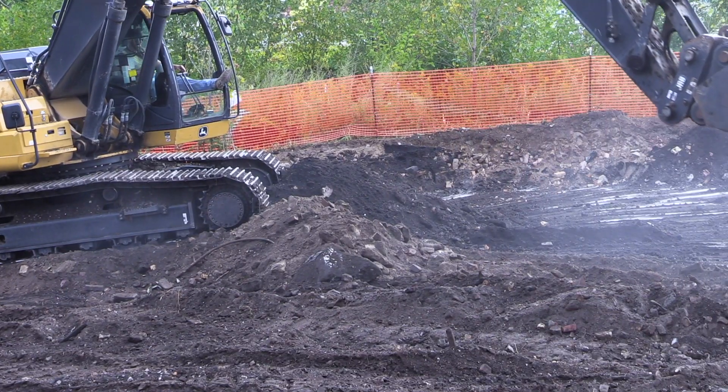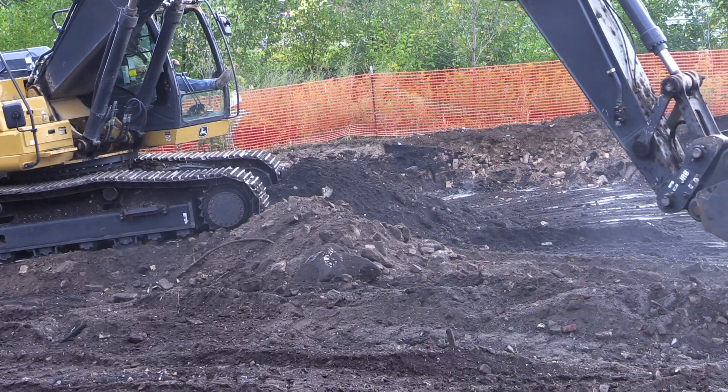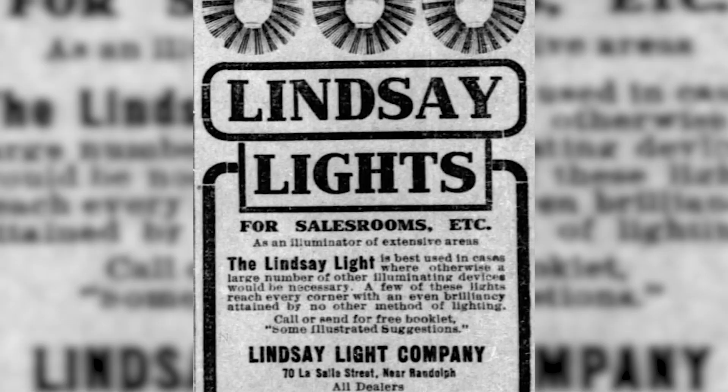The way this project started was that EPA was in the area for Streeterville with the state of Illinois, investigating the building. As a result, it was suggested that EPA check out the parking lot, and we were surprised to see elevated gamma. The previous land owner,